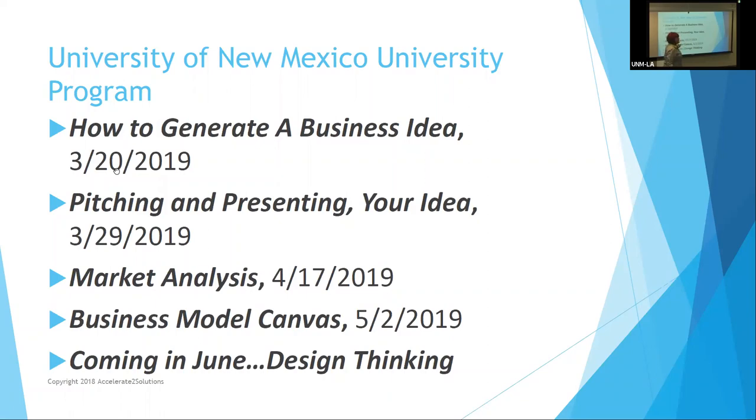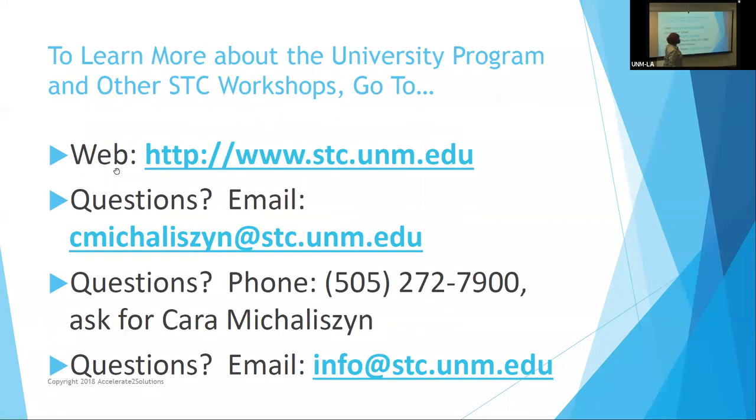We have a class coming up on June 24th called Design Thinking, and that's going to be presented on the main campus. If you go to www.stc.unm.edu, you will find the list of all the various programs that we're working on. There are two contacts for the program: Cara Mickelson and Cecilia Pacheco — you can find both of them under contacts. Questions can also be sent to info@stc.unm.edu.